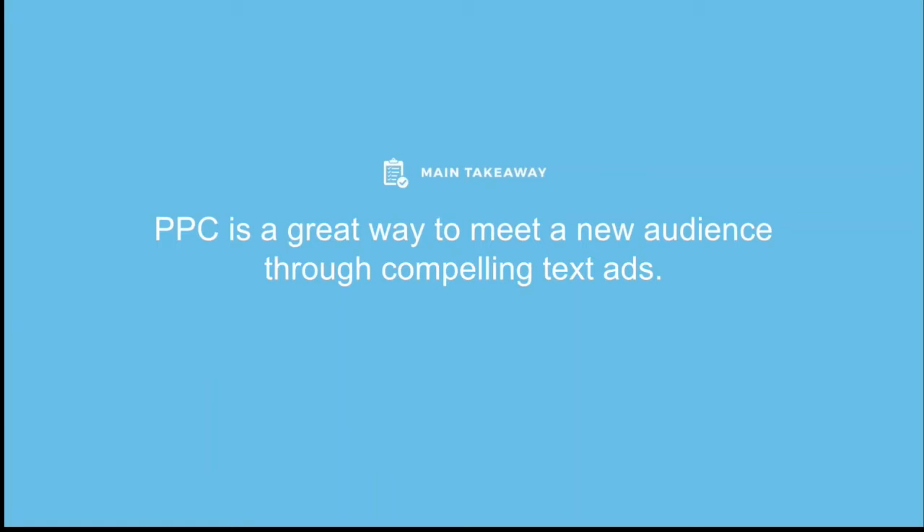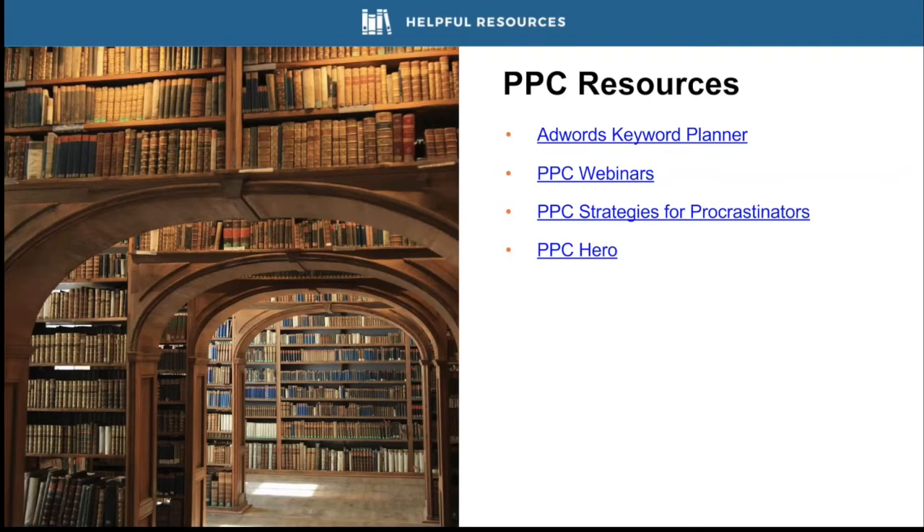As a final takeaway: PPC is a great way to meet a new audience with compelling text ads and brings quality traffic to your site quickly. Before paying for traffic, have your site in its best form and structure your categories and subcategories to align products with your campaigns and ad groups. Resources include the AdWords Keyword Planner to gauge keyword costs, plus several blogs and webinars from Volusion — including an article about PPC strategies for procrastinators that provides a great skeleton structure for getting started.